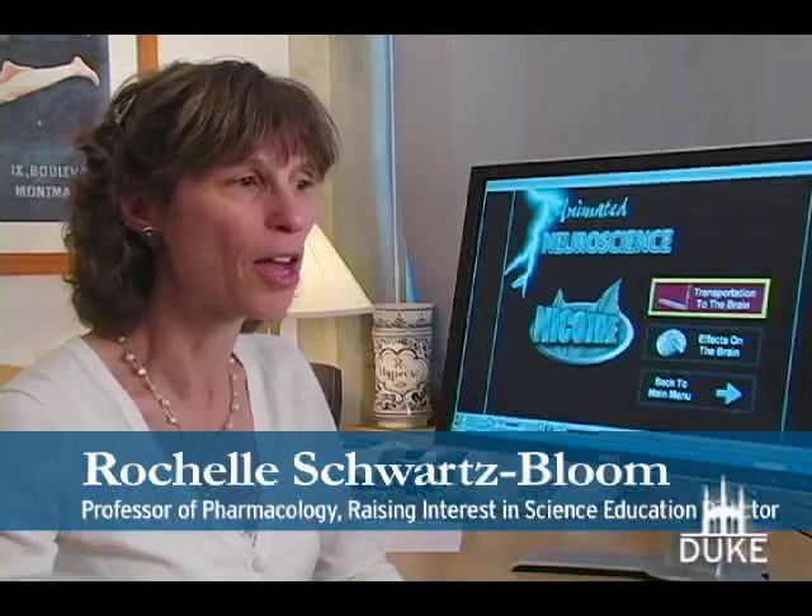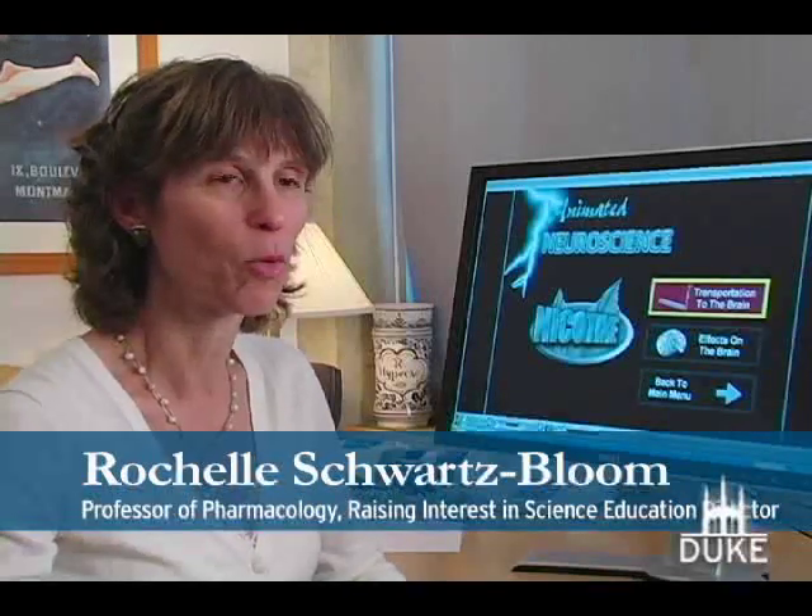Maybe not all scientists think in visual terms. I am definitely a visual learner — I've always been a visual learner. I think part of why I went down this road is because I thought this is a great way to learn, and there must be other people out there that like learning this way.